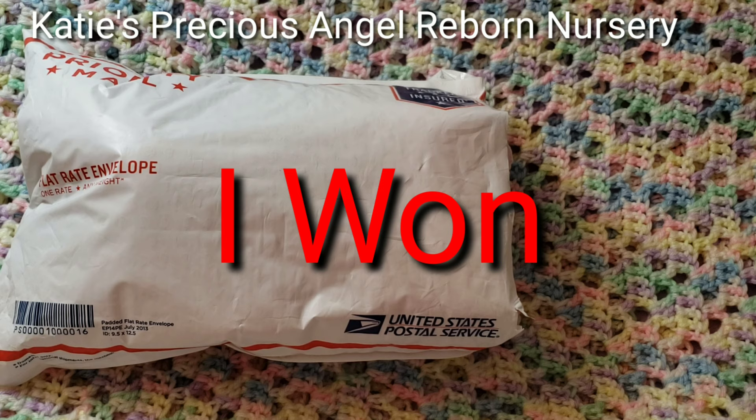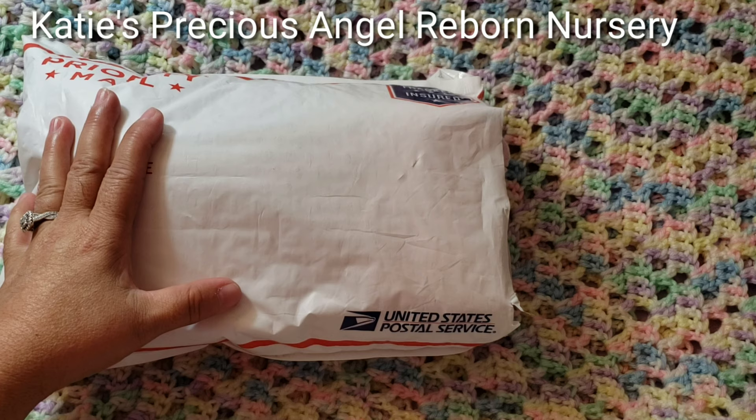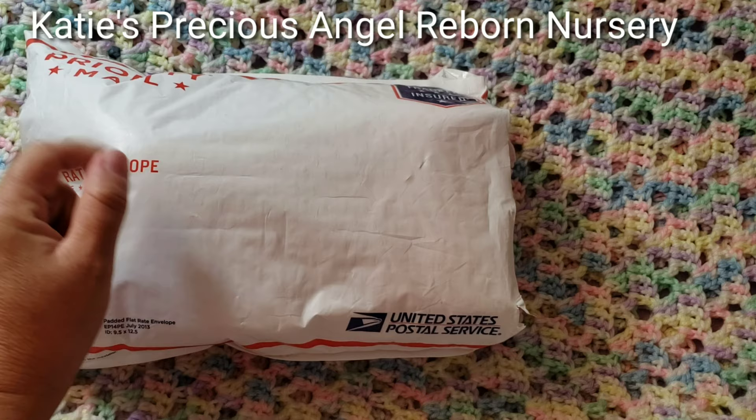And from an artist — from Katie's Angels Precious Reborn Nursery channel! And I'm going to be painting this reborn kit in memory of her love angel, the pet that she had that passed away. I'm more than happy to reborn this kit in memory of Angel.